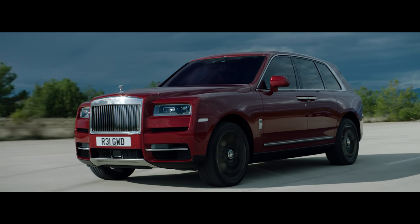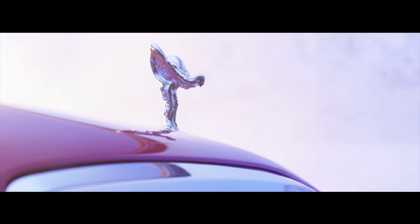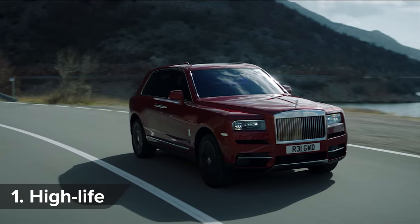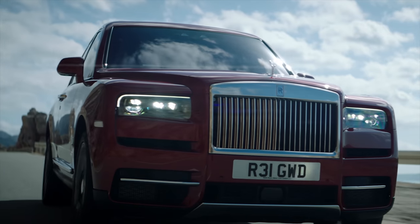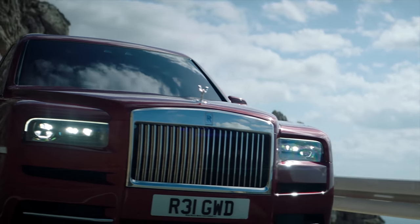This is the all-new Rolls-Royce Cullinan, and here are the CarWow Top 10 Things You Need to Know About It. Rolls-Royce doesn't call the Cullinan an SUV — oh no, that's far too common. Instead, they say it's a high-bodied car.